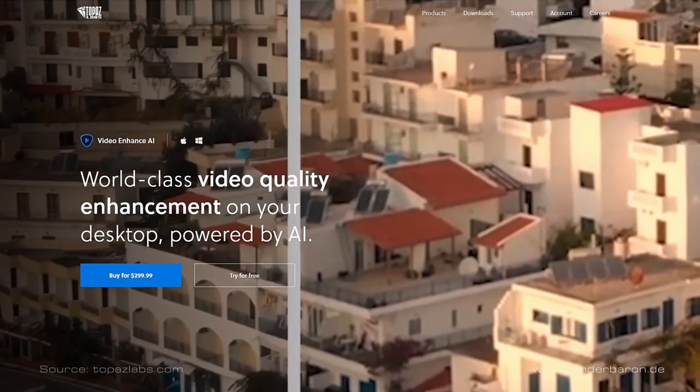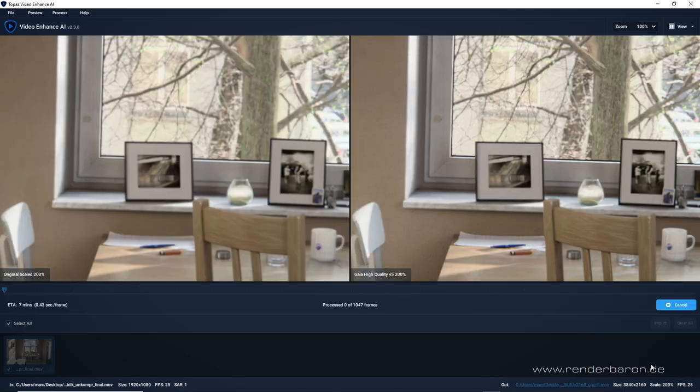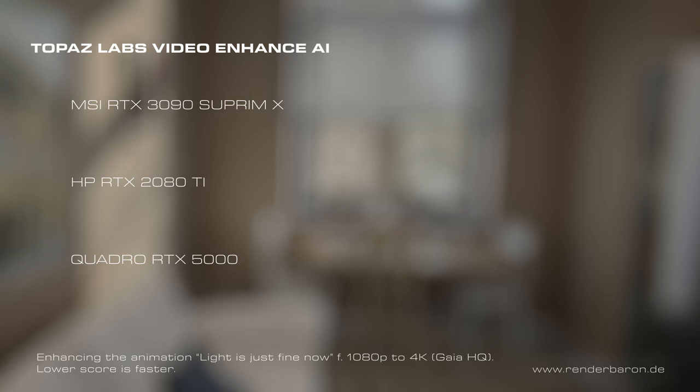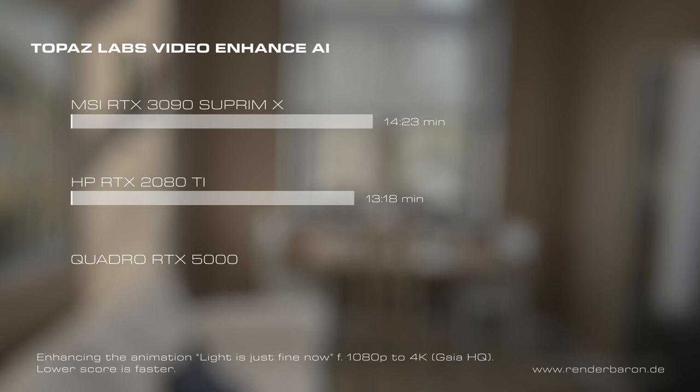The result in Topaz Video Enhanced AI is a little different, as the software seems to rely a lot more on tensor cores for AI calculations than Gigapixel AI. In this shootout, the animation had to be enhanced to 4K resolution with the built-in AI model Gaia HQ. Here the 2080 Ti wins closely with its 544 tensor cores — their sheer number is a decisive factor compared to the Supreme X's 328 current-generation tensor cores. The 3090 Supreme X fulfills the task in 14 minutes 23 seconds, the 2080 Ti in 13 minutes 18 seconds, and the Quadro RTX 5000 takes 14 minutes 42 seconds.